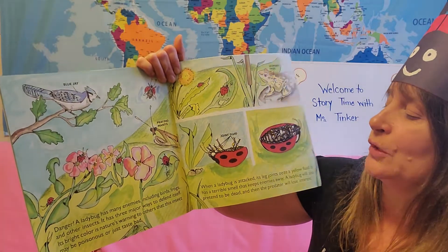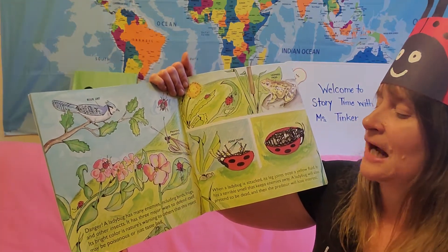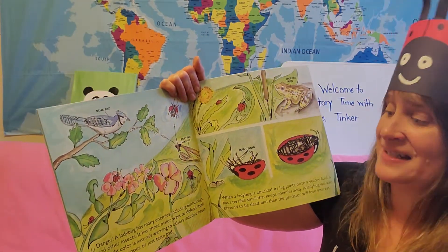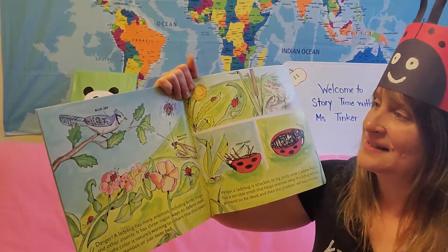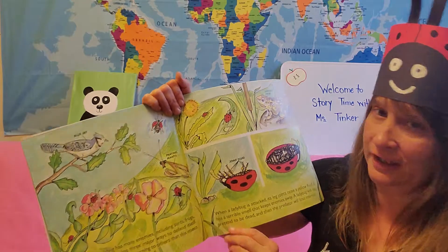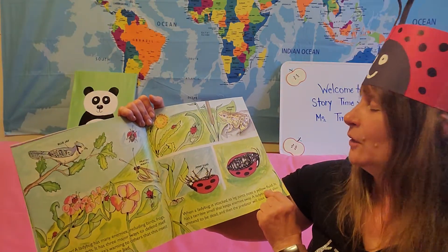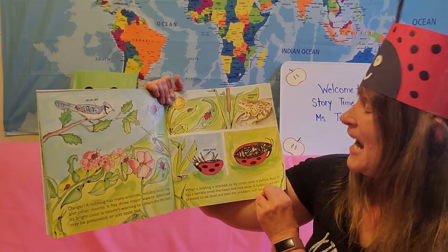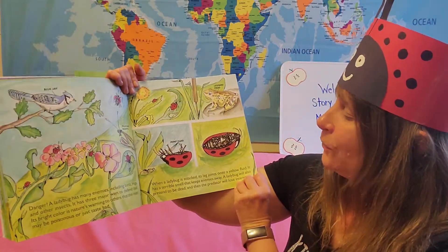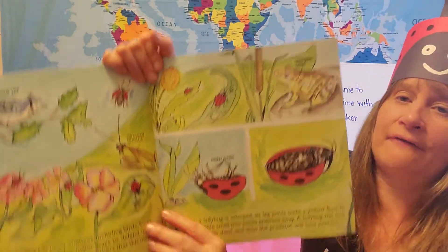It has three major ways to defend itself or protect itself. Its bright color is nature's warning to others that this insect may be poisonous or taste bad. Here is a blue jay — there's a ladybug and a praying mantis, and they are looking. When a ladybug is attacked, its leg joints ooze a yellow fluid that has a very terrible smell which keeps enemies away. A ladybug will also pretend to be dead, and then the predator will lose interest and fly away.